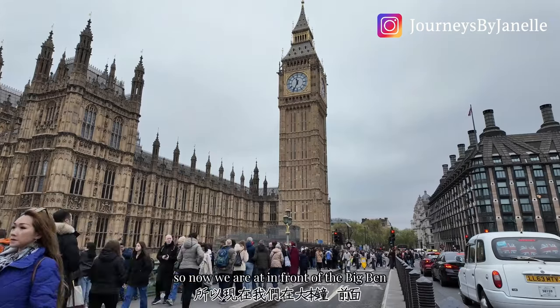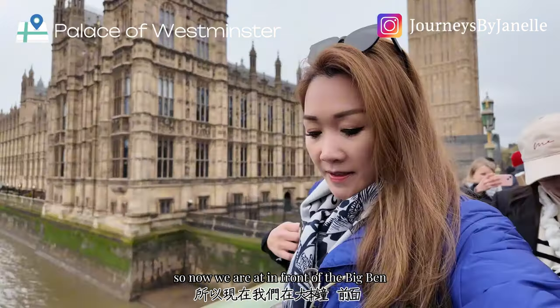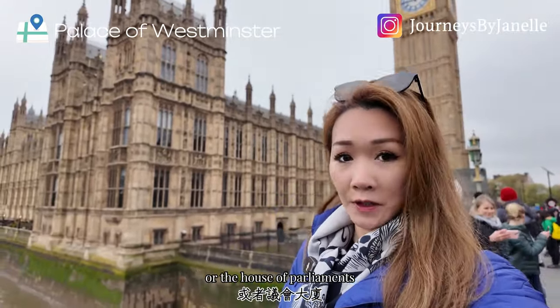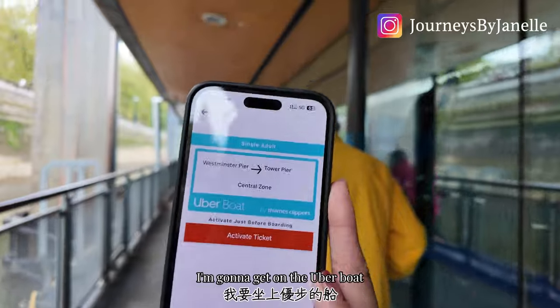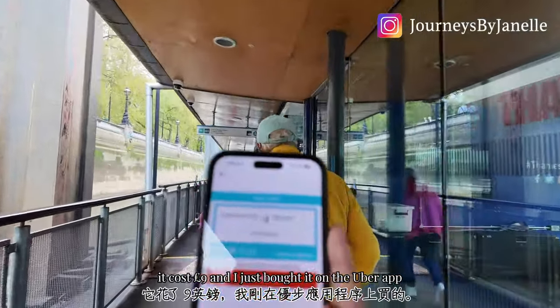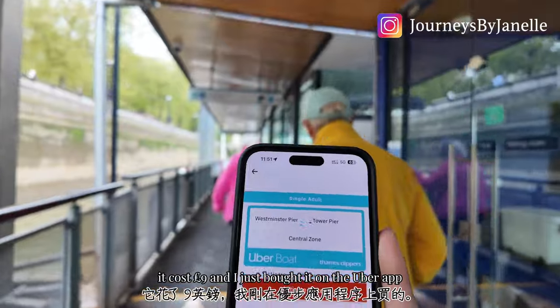Now we are in front of Big Ben at the Palace of Westminster, often called the Parliament building or the House of Parliament. I am going to get on the Uber Boat going from Westminster Pier to Tower Pier — it costs nine pounds and I just bought it on the Uber app — because I want to take some videos of Tower Bridge.